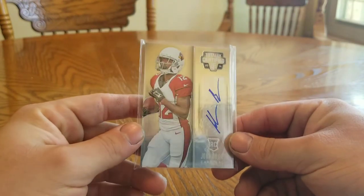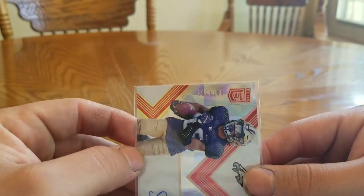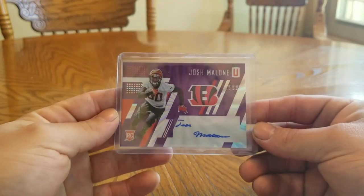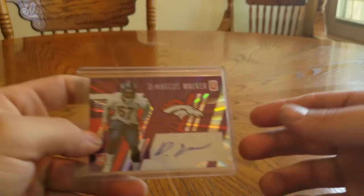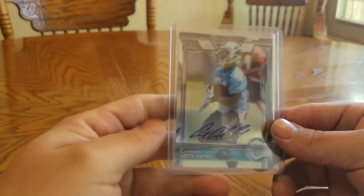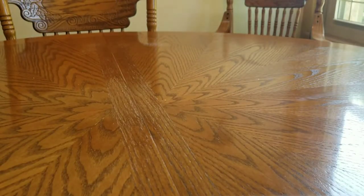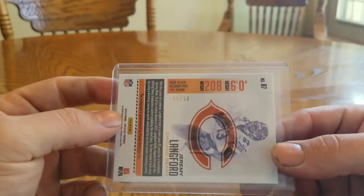And for the autos: 2014 Totally Certified rookie John Brown — not numbered. 2017 Elite Sydney Jones 107 of 199. 2017 Unparalleled Josh Malone 49 of 99. DeMarcus Walker 79 of 99. 2015 Topps Chrome Cameron Artis-Payne — not numbered. 2016 Prestige Jeremy Langford 5 of 50.